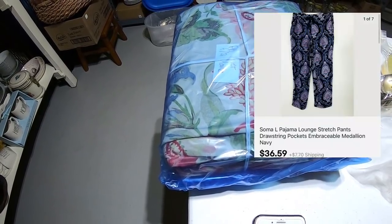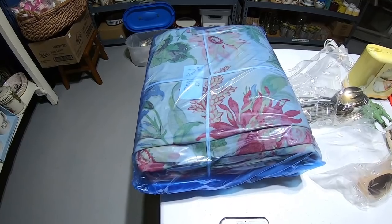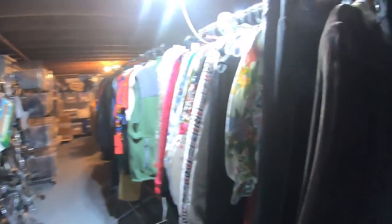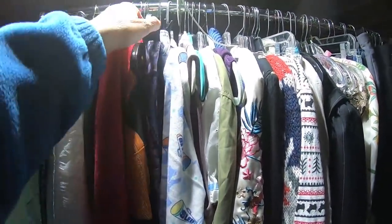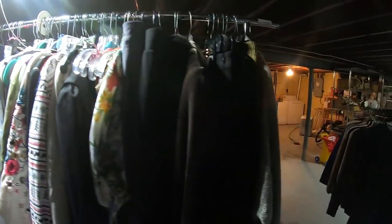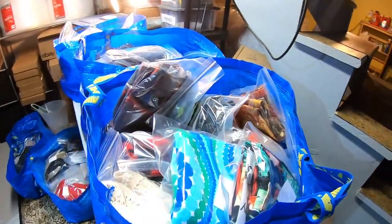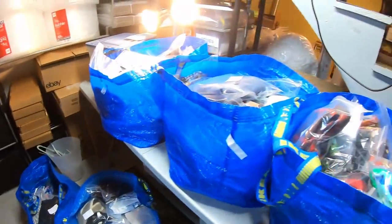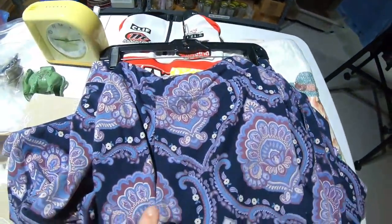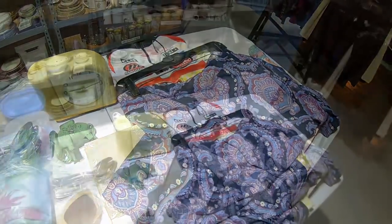Next up, Soma pajama pants — one pair. I was shopping in the mall with a friend and saw Soma was having clearance, which I showed in a YouTube video. $36.59. I'm not sure if I have folded those yet — here they are right here on a hanger. It does make it easy to find things when they're on hangers, but I prefer my inventory folded and in plastic so that if it takes a while to sell it's perfectly fine. Beautiful paisley print. I paid about $6 for these.